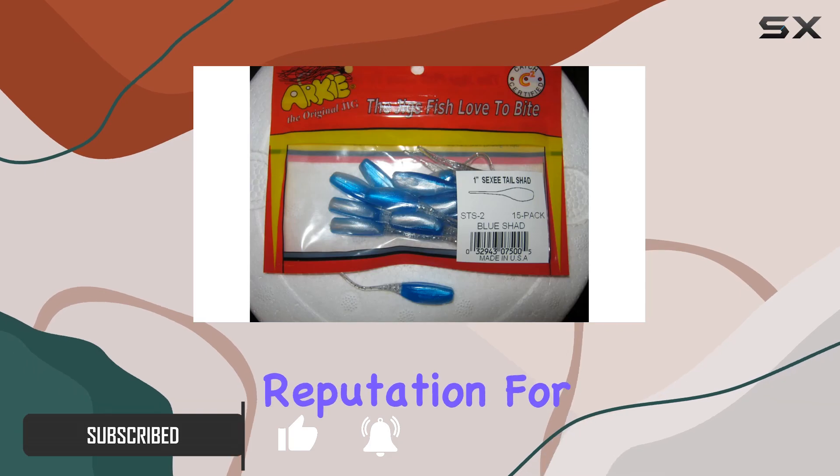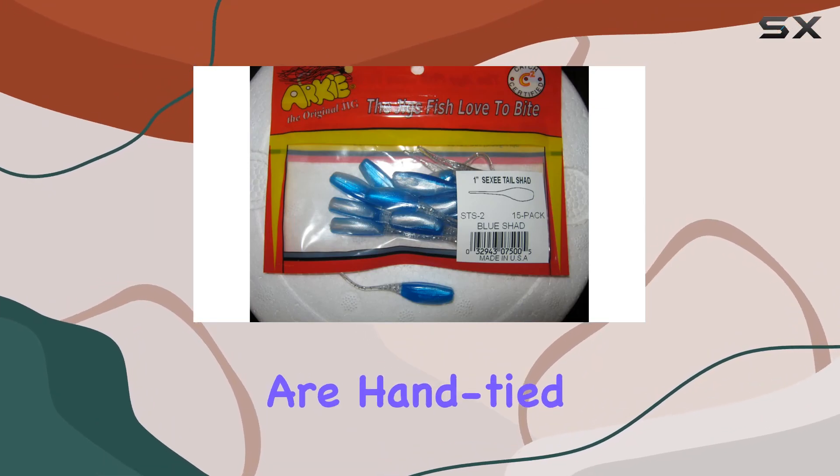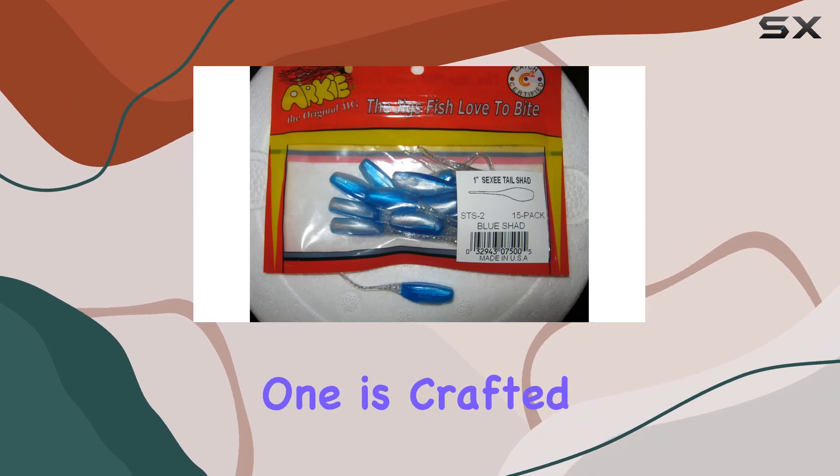Arky Lures has a reputation for excellence, and it's no wonder why. These jigs are hand-tied with precision, ensuring each one is crafted to perfection.